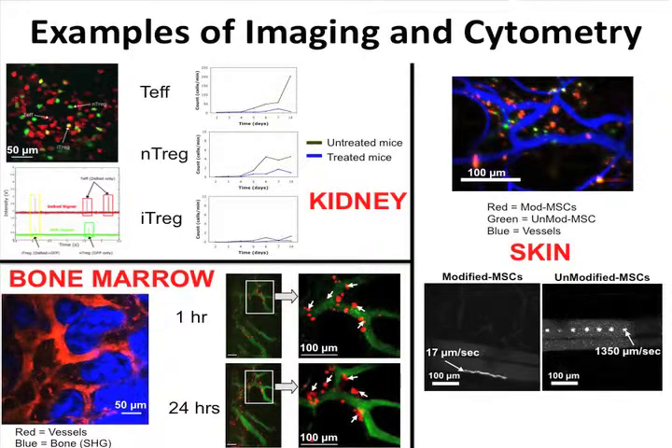The next organ is the skin. This is an example of intravital imaging in a living animal, where we had different populations of mesenchymal stem cells that we transplanted. We followed how they home to the tissue, and because it's a video-rate system, you can actually quantify the rolling kinetics in vivo.